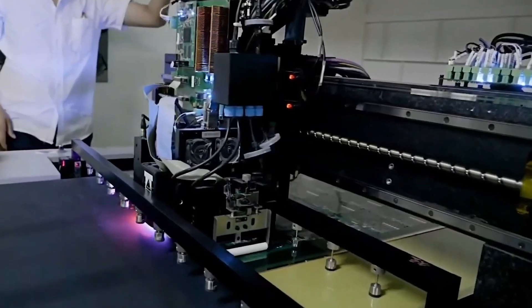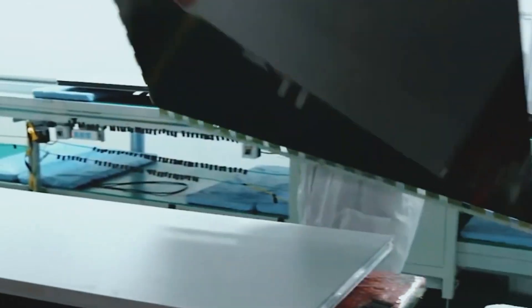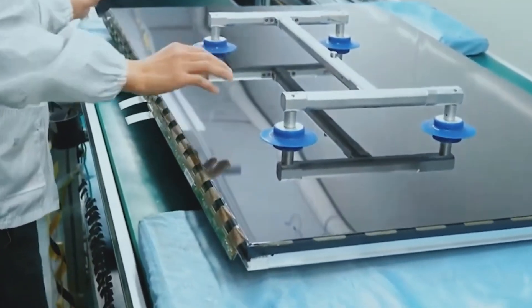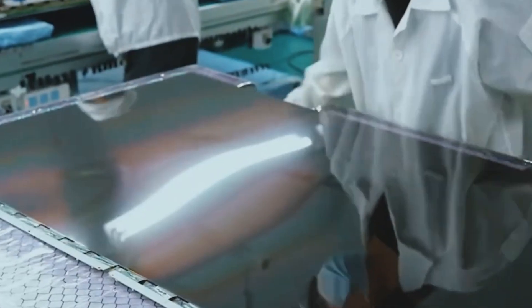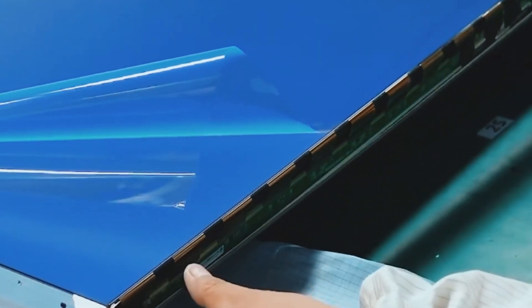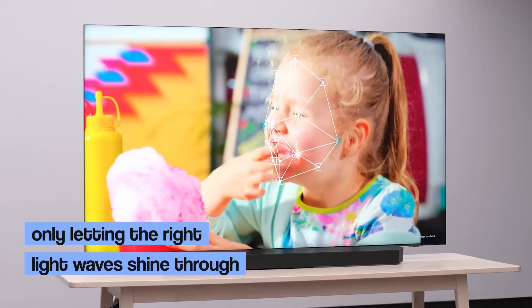To make the polarizer, a polarizing film is carefully cut to size and treated with a special adhesive layer to make sure it sticks perfectly. It's then meticulously laminated onto the OLED screen. Depending on the TV's design, the polarizer can be applied to either the front or the back of the screen. This component plays an important role in improving display performance by enhancing color accuracy and reducing reflections, by only letting the right light waves shine through.